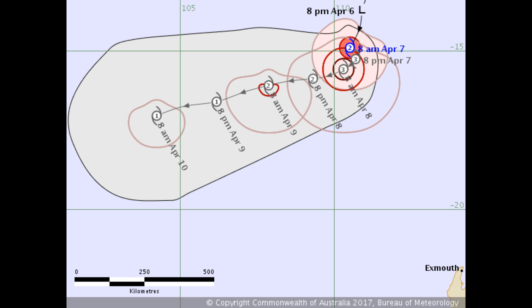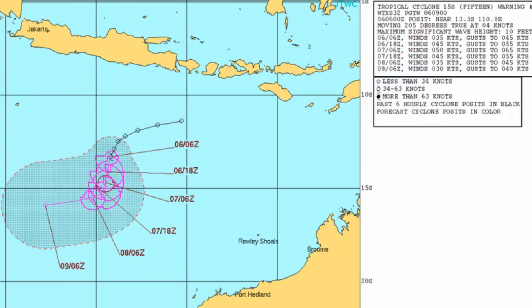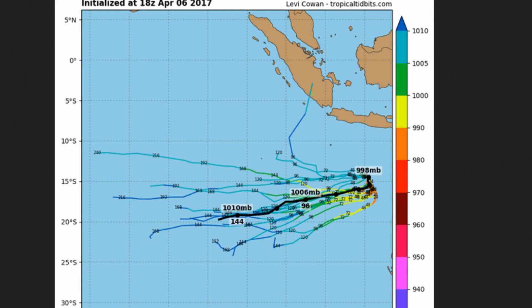This is the latest chart on Ernie from the Joint Typhoon Warning Center, and it has Ernie peaking at 65 knots. Ernie should be upgraded to Cat 3 possibly later today local time, and this is Ernie's possible track.